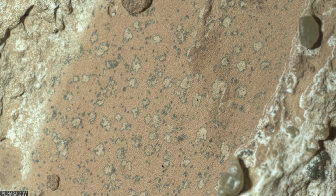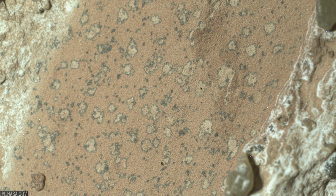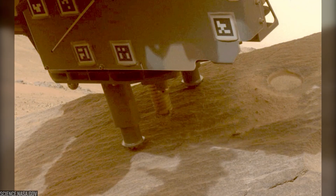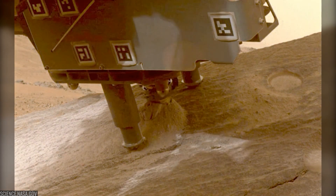They look almost like poppy seeds scattered through the rock — pale nodules encircled by thin, dark halos. And when Perseverance put its tools to work, those halos lit up with the chemistry of iron and phosphate.